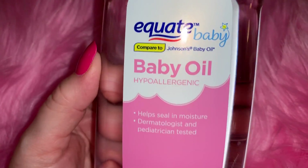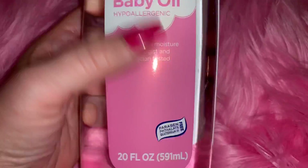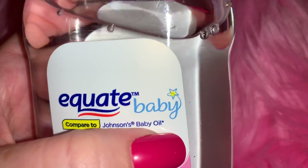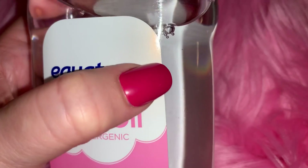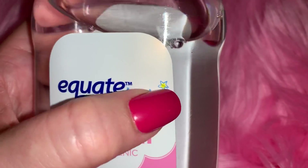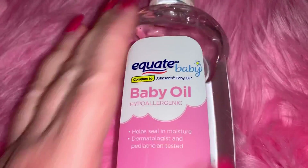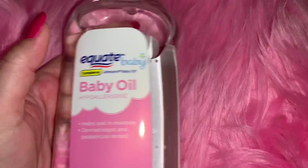From Walmart I picked up the Equate baby oil, which is supposed to be comparable to Johnson's baby oil. I love the packaging with the clear bottle and pink - I think it's so pretty. Johnson's baby oil has a little pink heart, and the Equate brand has a little yellow star, but it's cute packaging. I use this during the summer a lot because I'm out in the sun quite a bit. I mix a little bit of baby oil with my lotion and it helps keep your skin from getting so dried out.